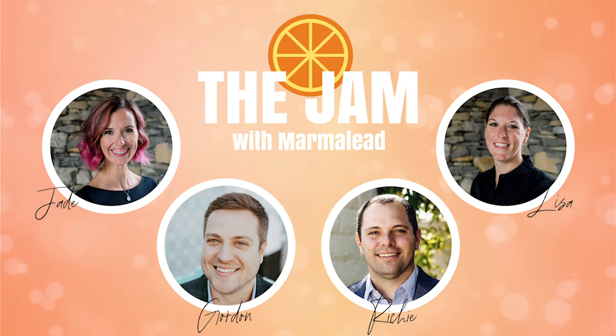I'm Lisa. I'm Jade. I'm Gordon. I'm Richie. And this is The Jam with Team Marmalade.